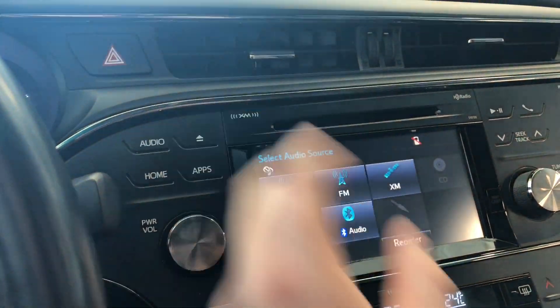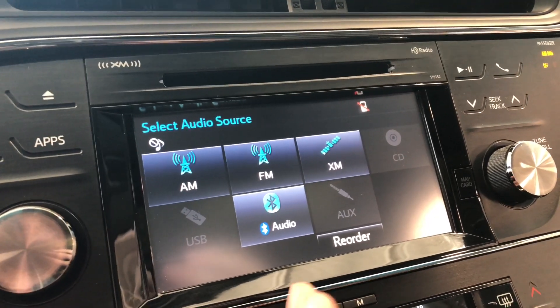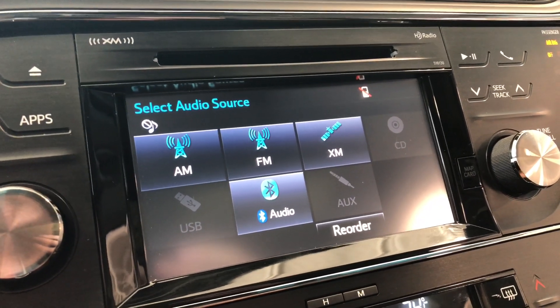Going into audio, on the left corner you can see you have your standard AM and FM options. You also have a choice between CD, USB, auxiliary, and a Bluetooth device.